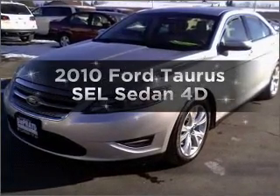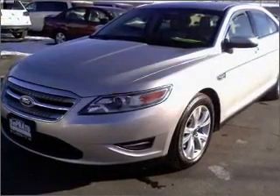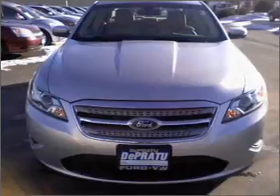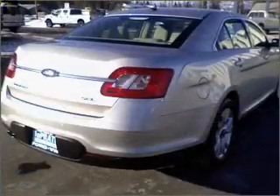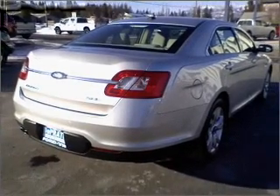Introducing the 2010 Ford Taurus — everything you need under one roof with this great vehicle. With a reliable engine that responds smoothly to its automatic transmission, premium wheels give a more luxurious look.